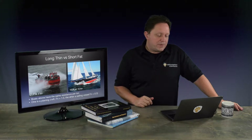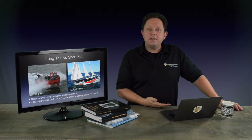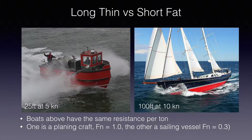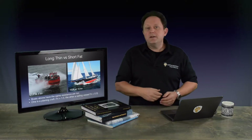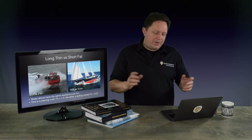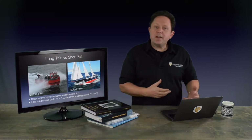The Froude number, which we're going to introduce — although both boats shown here are potentially doing the same speed — one is a planing craft on the left with a Froude number of one, so it's a fully planing vessel. The other is a sailing vessel, which would have a Froude number of about 0.3. So as a naval architect, it tells us very clearly that although they're both doing 10 knots, they've got very different characteristics. That's the whole point of the Froude number.